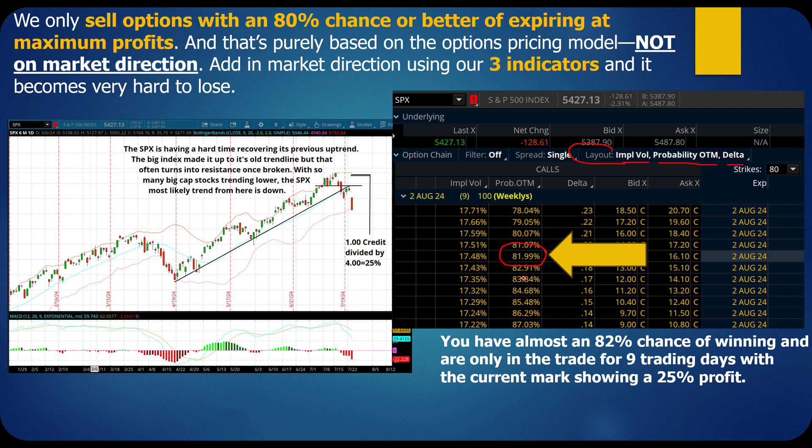I traded options like everybody else. I did all the analysis — the technicals, the fundamentals. I took courses and classes. With regular options it was like one step forward, one step backwards. Unless the market really blew up, in which case it was two steps backwards. Really frustrating. When I discovered credit spreads, it changed everything for me, and I've been trading this way ever since.